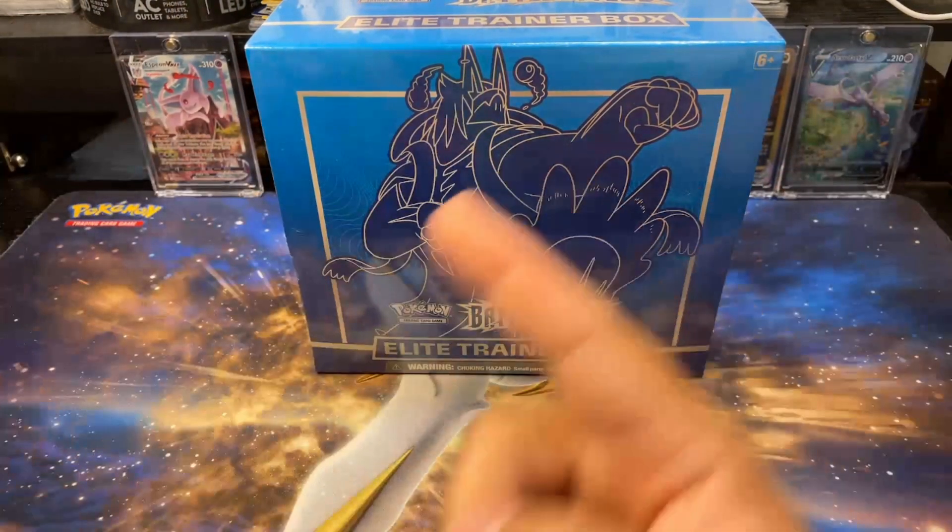I would choose this over Darkness Ablaze. Would I choose it over all the other ETBs I'm opening? No - that's why I'm opening it now. Enough jibber jabber, can we get another pull please? Man Darkness Ablaze only had one hit in that whole ETB - not feeling it. Probably because I was talking smack the whole time I was opening Darkness Ablaze.